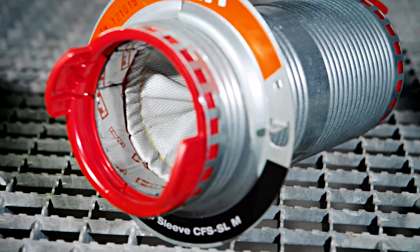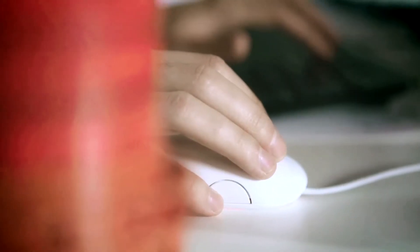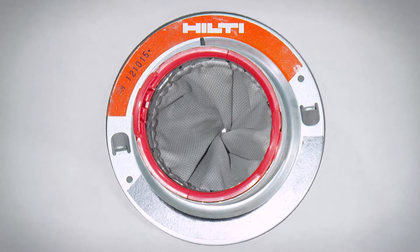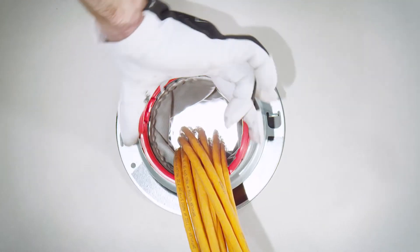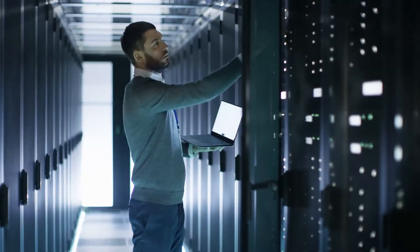The Hilti Speed Sleeve was not only designed to provide foolproof fire stopping, but also to address the specific needs of these specialized cabling environments. Its simple twist mechanism results in industry-leading air flow control, which helps facility managers keep their operating costs low.